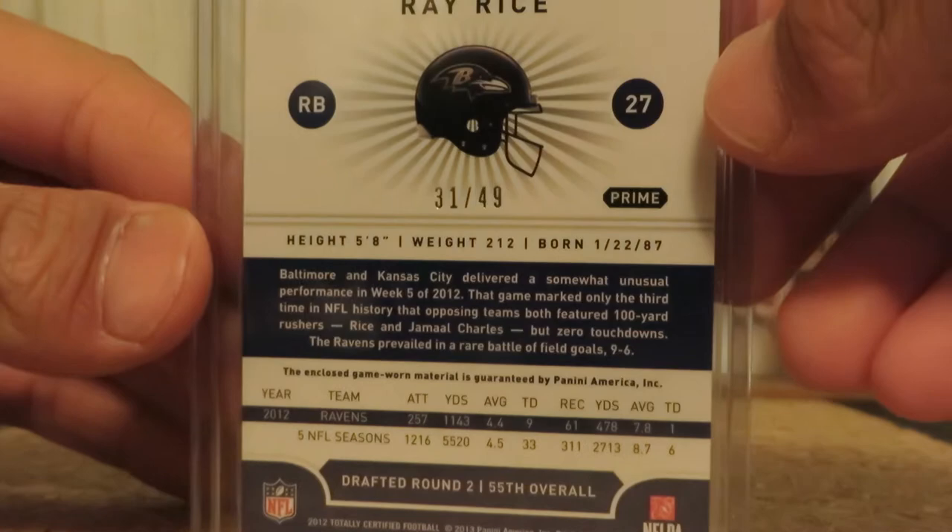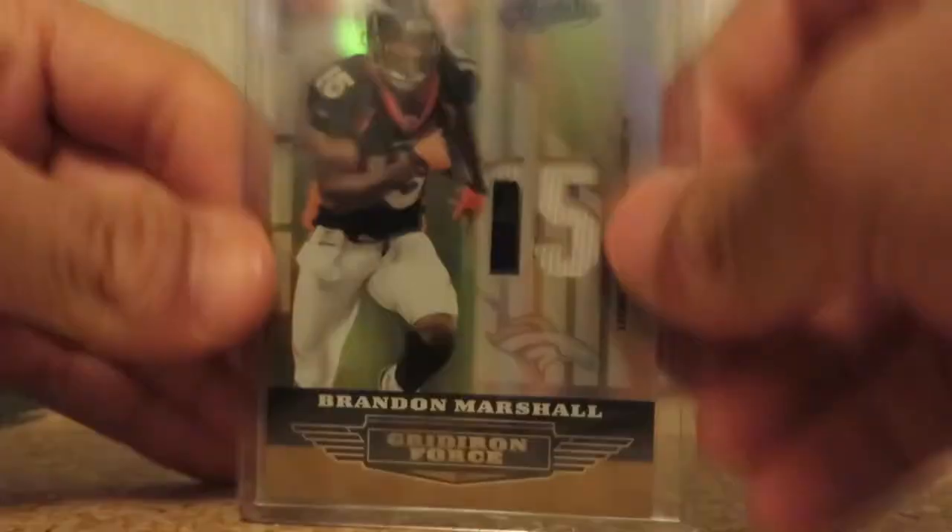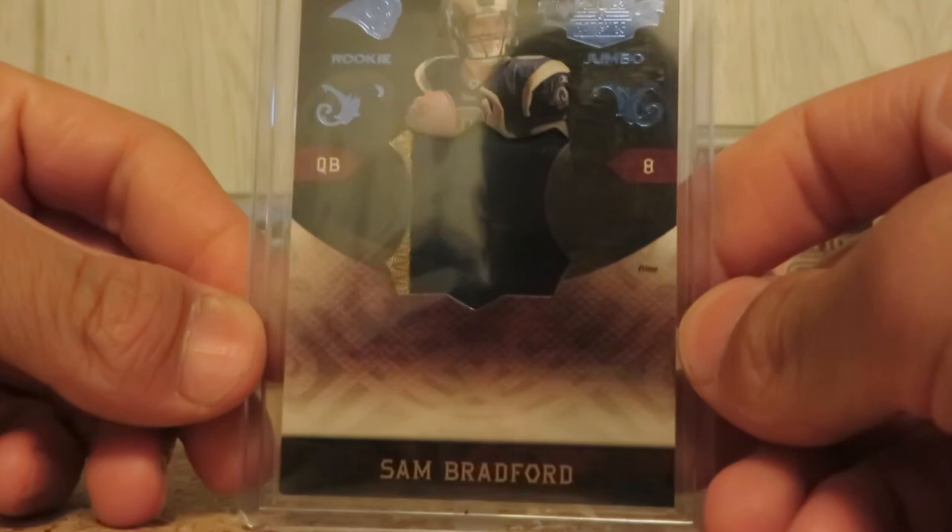Brandon Marshall, two-color patch from Absolute, 15 out of 25. Sam Bradford, two-color patch from Plates and Patches in Jumbo, 1 out of 15.